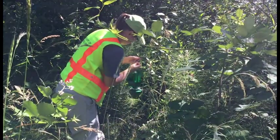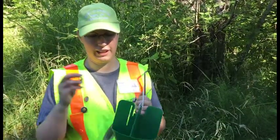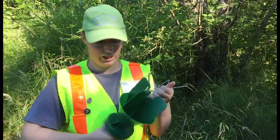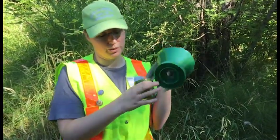Another invasive insect of concern is Japanese beetle. A different kind of trap is set for that pest. A Japanese beetle flies in and it hits the plastic, it can't grab on anywhere, and it falls down into the funnel. And then when it falls in, it falls into a little cup. And they can't get out of the hole — they're not very smart.